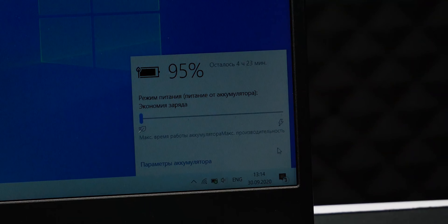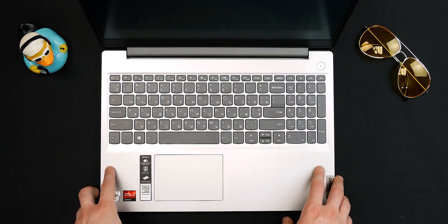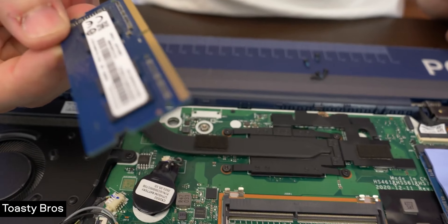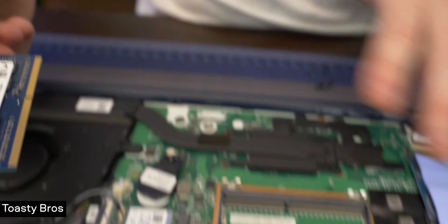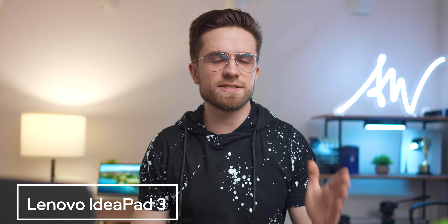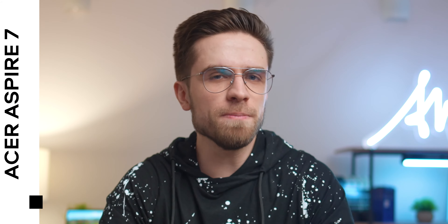The IdeaPad 3 is not as power efficient as the Swift 3 and shows its best results only when connected to power. On a single charge, this laptop will last you about five to six hours. Working with text, you can get a bit more. It has 8 gigs of RAM, one M.2 SSD, but you can install an HDD inside if you want to expand the storage. So not as universal as the Swift 3, but still a good budget option for work and study and some gaming.